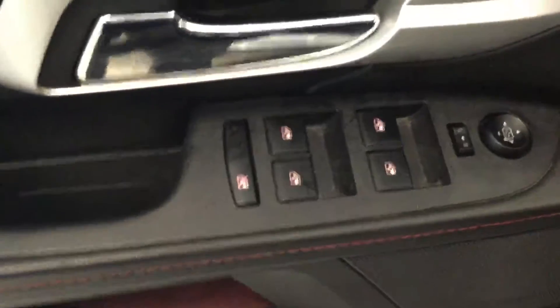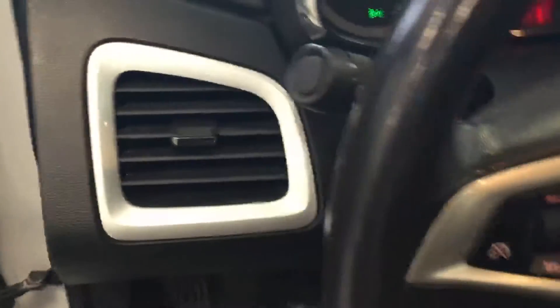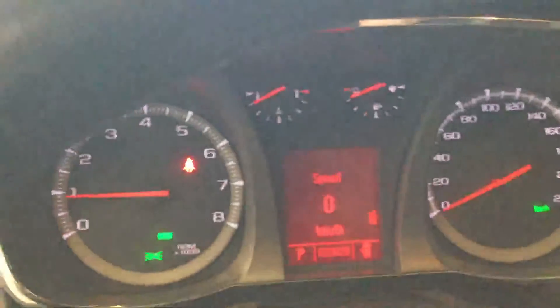So power locks, power windows. You get your cruise control on your steering wheel right here, and all your multimedia options right there. As you can see, there is no engine or any warning light on on this car.